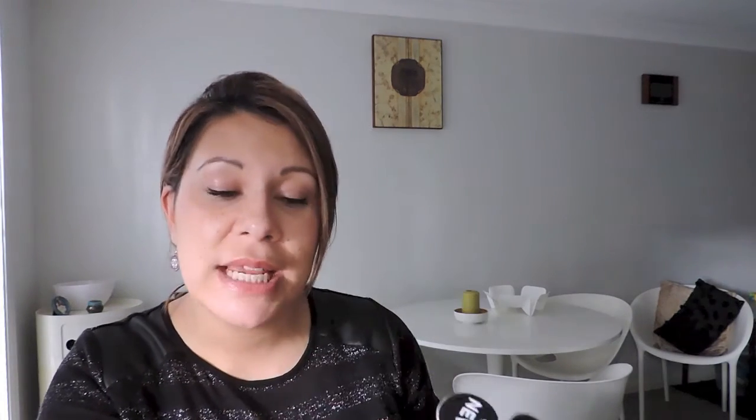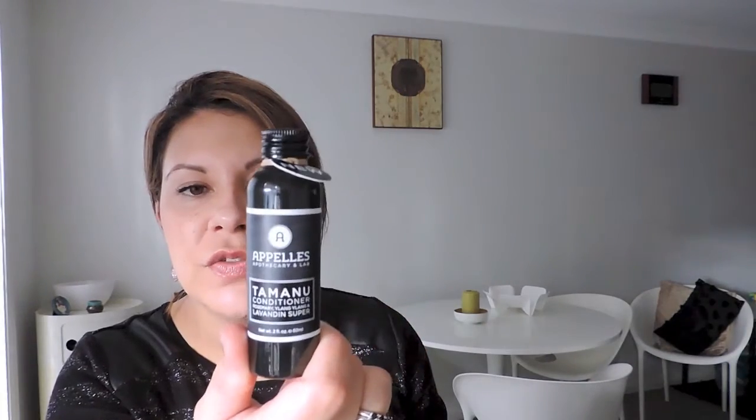The first sample is a conditioner - I love ylang ylang! It's the tamanu conditioner with rosemary, ylang ylang, and lavender. It should be very clarifying - it's got orange and tea tree oil, good for your scalp. Very refreshing - that'll wake you up when you're conditioning your hair. I also got the black seed shampoo with rosemary, ylang ylang, and lemon. I also got another pepper bath bar, so I've practically got myself a spare almost.